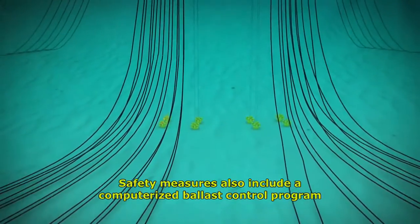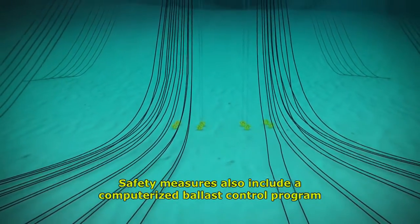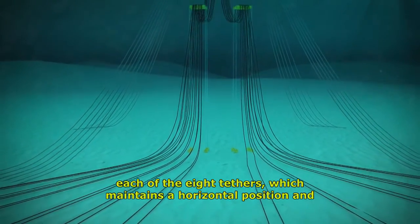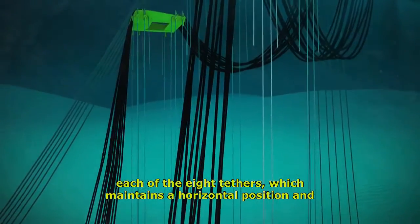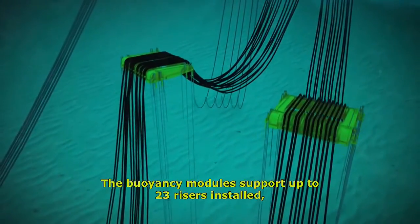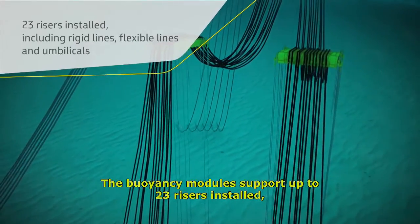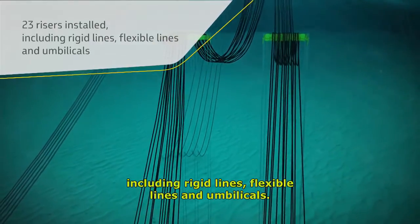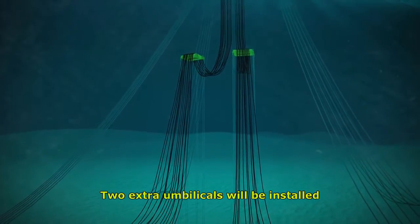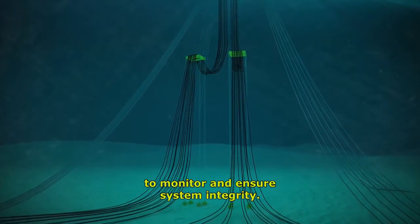Safety measures also include a computerized ballast control program, which ensures the BSR has approximately the same traction for each of the eight tethers, maintaining a horizontal position and reducing drag caused by ocean currents. The buoyancy modules support up to 23 risers installed, including rigid lines, flexible lines, and umbilicals. Two extra umbilicals will be installed to monitor and ensure system integrity.